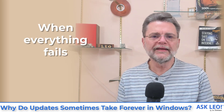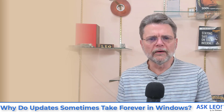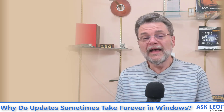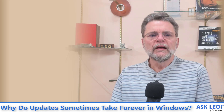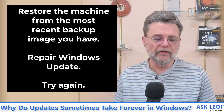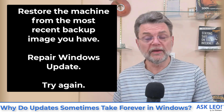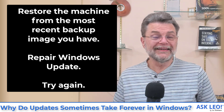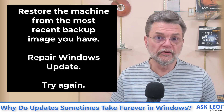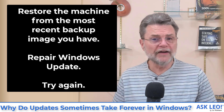So what if everything fails? What do you do if it's been overnight, it's still updating, it's well and truly hung, or you force reboot and it either doesn't reboot or it tries to apply the same updates again causing the same problem? Here's what I would do. First, restore the machine from the most recent image backup taken prior to all of this. Then I would immediately repair Windows Update — it's very possible that Windows Update itself has a problem and there are steps to repair it. There's a link to an article walking you through that in the article associated with this video. Then you have a choice — you can try again, which is probably what I would do after repairing Windows Update.